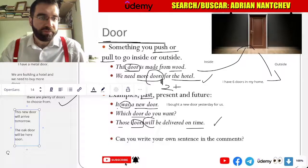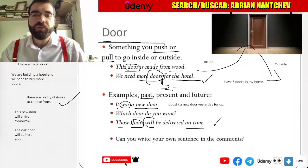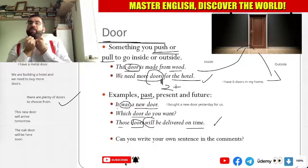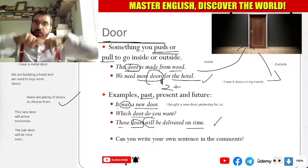So, door. A door is something you push or pull to go inside or outside.